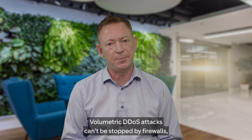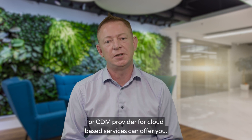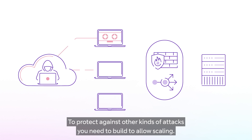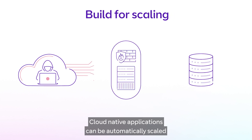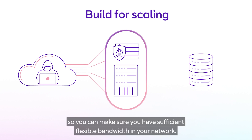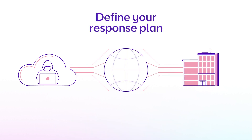Volumetric DDoS attacks can't be stopped by firewalls, so it's important to find out what protections your ISP or CDN provider for cloud-based services can offer you. To protect against other kinds of attacks, you need to build to allow scaling — cloud-native applications can be automatically scaled using the cloud provider's APIs, so you can make sure you have sufficient flexible bandwidth in your network.